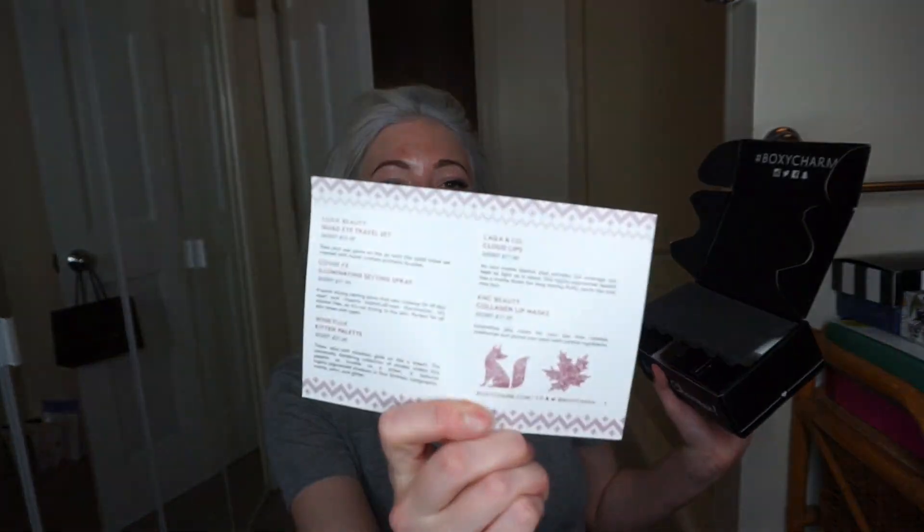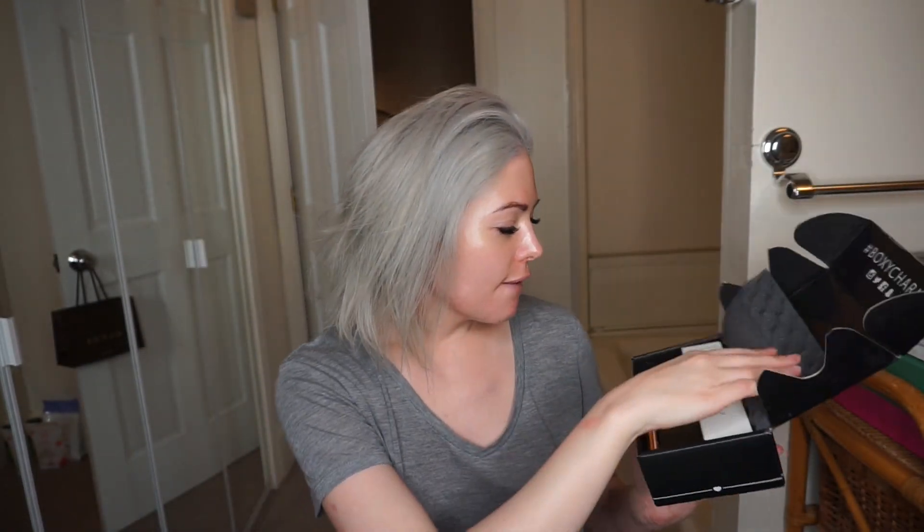It says 'Sweater Weather' on the front, and on the back it tells you exactly what you got and how much it retails for at full price. The packaging is nice — it kind of looks like a recording studio. Okay, so this is the Cover FX Illuminating Setting Spray. You would use a setting spray after you do your makeup to make your makeup stay. Let's give this a try — I don't have any makeup on right now. I like that when it comes out it's very misty.